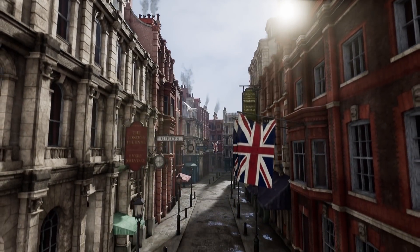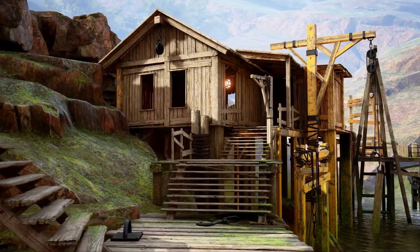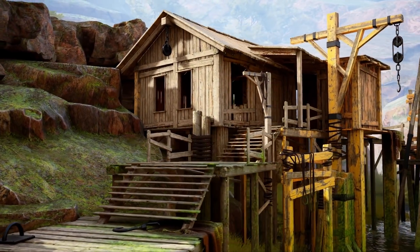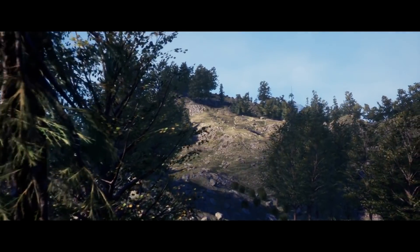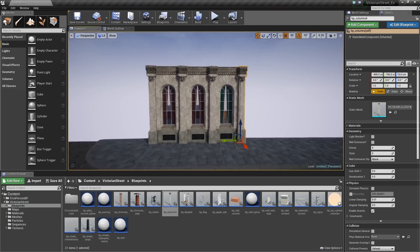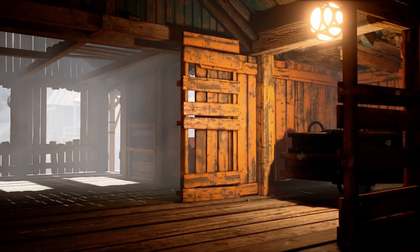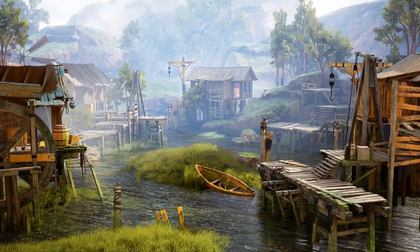Ready to save 50% on hundreds of Marketplace products? We've got some good news. Now through Friday, April 17th at 11:59pm Eastern, more than 750 select products are on sale during the April Flash Sale. With organizational tools, photoreal and stylized models, material collections, effects, and more, there's something for everyone.